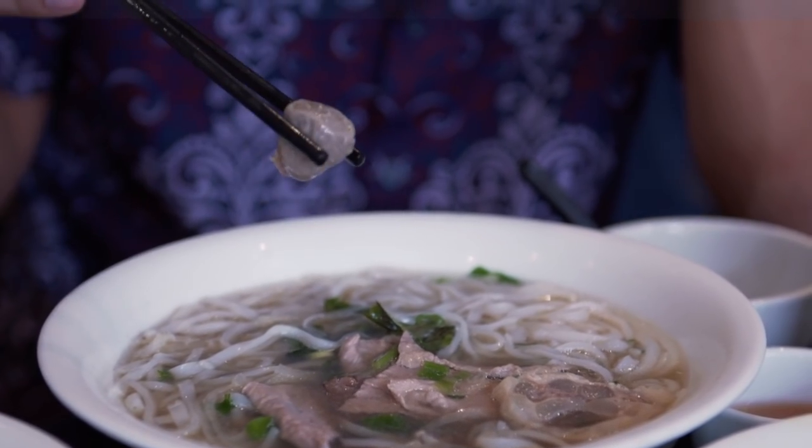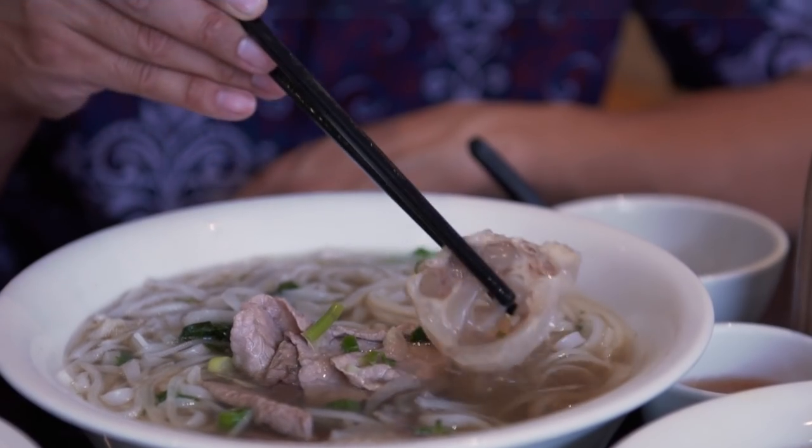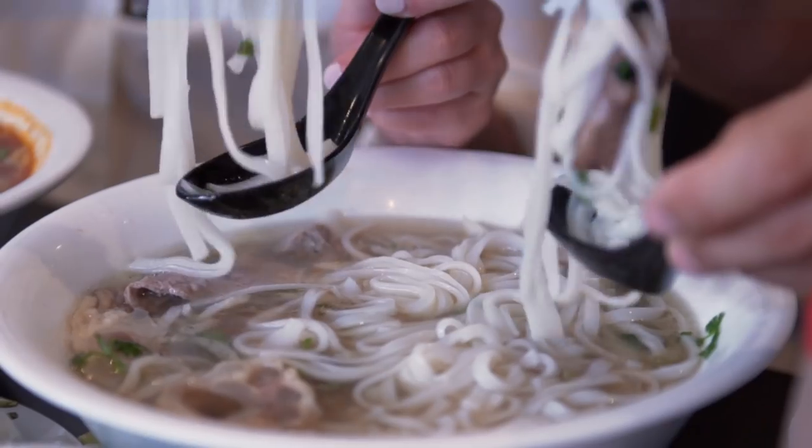What you want in Vietnamese food is lots of contrasting texture. So you bite, you chew, you drink, you slurp, you chew again, and then you're full. Some of my favorite activities.